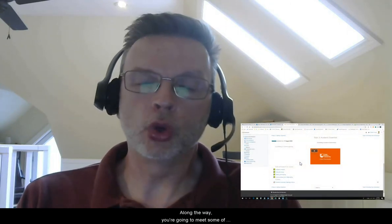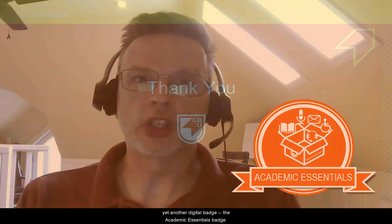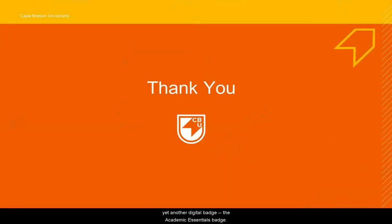Along the way you're going to meet some of my colleagues from different departments and faculties across the university, including colleagues from the CBU library and the Writing Center. And once you complete all of the resources available in this topic, you'll have a chance to earn yet another digital badge — the academic essentials badge.